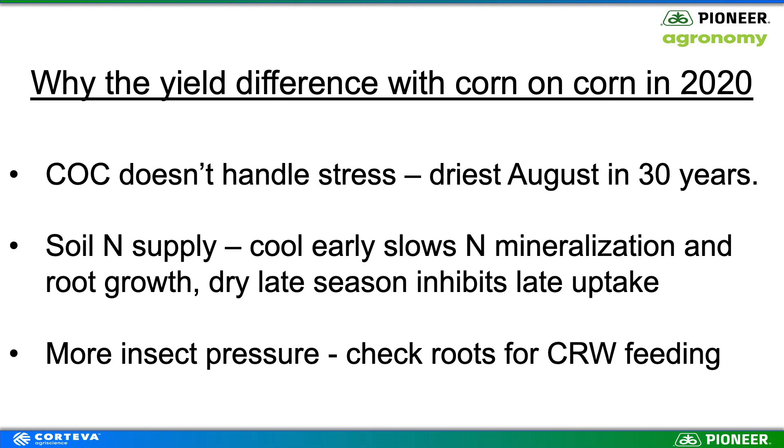So let's wrap it up. Why did we see such a big yield difference with corn on corn this year? We know corn on corn doesn't handle stress well, and we certainly had late-season stress with August being the driest in at least 30 years. Soil nitrogen is always a big deal for corn on corn — do we have enough through the season? When it was cool early, that slows nitrogen breakdown and also slows root growth, and that higher-residue corn on corn is a cooler, wetter environment. Then late season when it's dry, getting nitrogen into the plant becomes an issue.